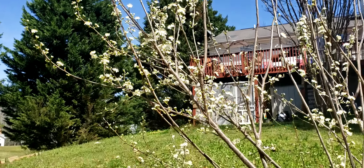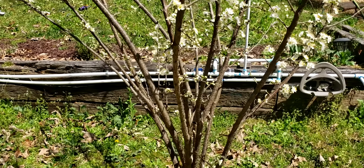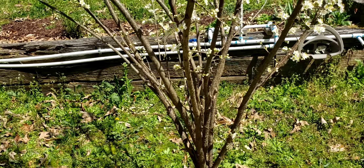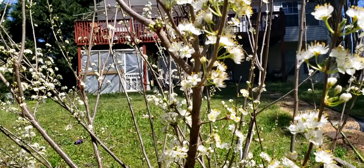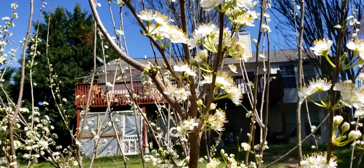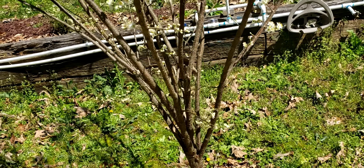I just can't get over looking at this plum tree. Today is the 21st of March. Those are beautiful — okay, now that I've shown you guys this plum tree, let's get on to seeing the peach tree.